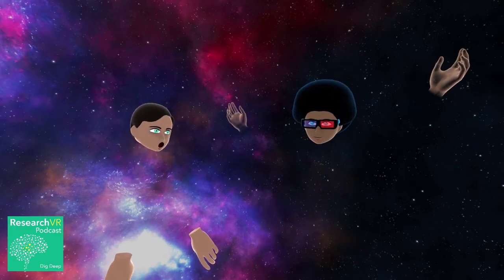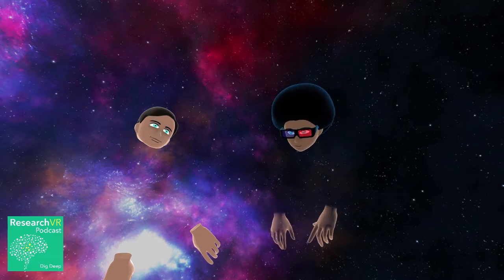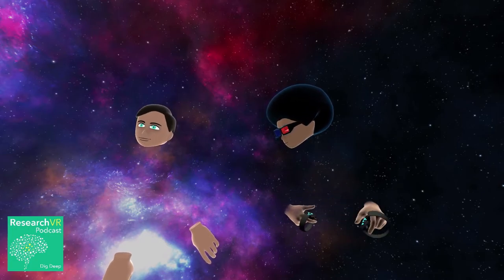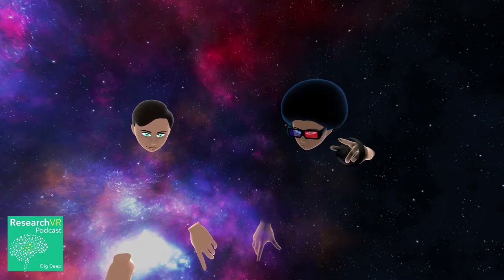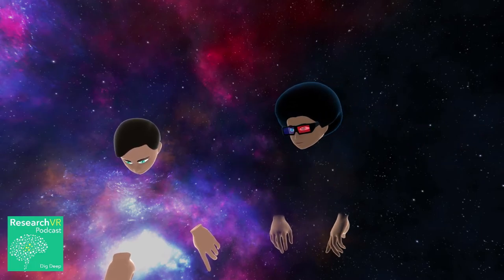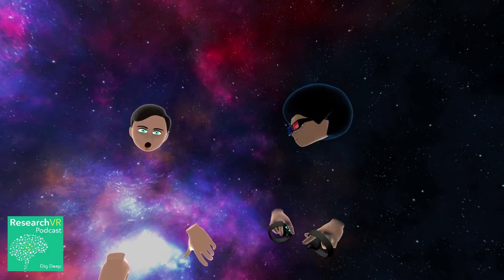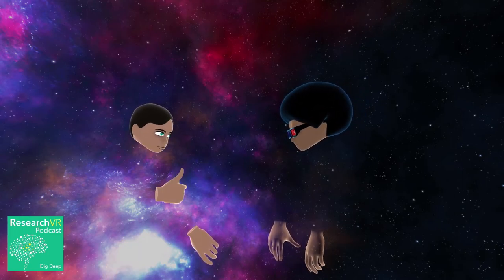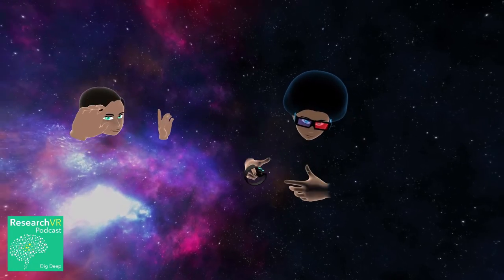Follow us on Twitter at @ResearchVRCast, find us on Facebook at Research VR, we have a webpage where you can download the podcast. Go to iTunes to rate us, and subscribe to us in the podcast catcher of your choice. If you're listening live or in video form, we do have this as an audio podcast. Leave us a thumbs up or review — we'd love it. We're doing this from our bedrooms and for free, for the thumbs up.